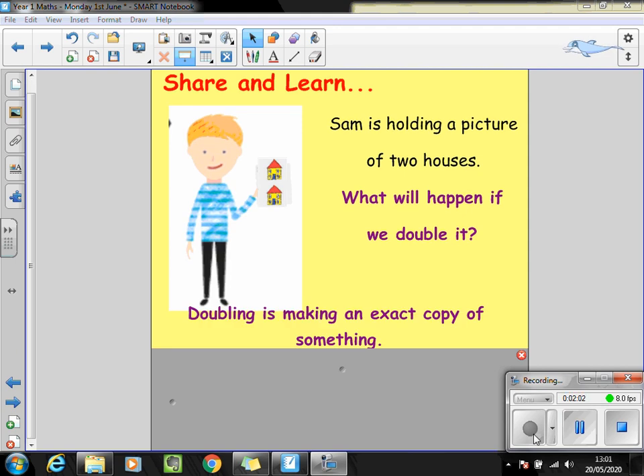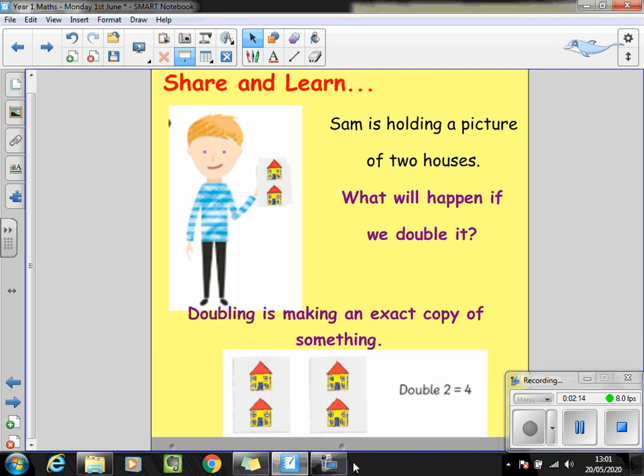Now if you remember, we said when you double something it means to make an exact copy of something, a bit like when you put something through the photocopier. Let's see if you came up with this answer — four houses. Sam started with two houses and he's creating exactly the same number again, the same picture, two more houses. We have four houses all together. So we can say that double two equals four.